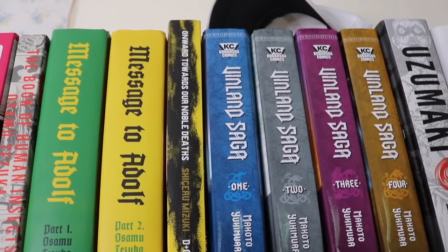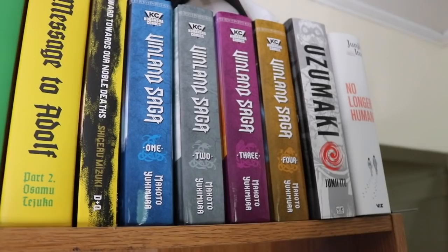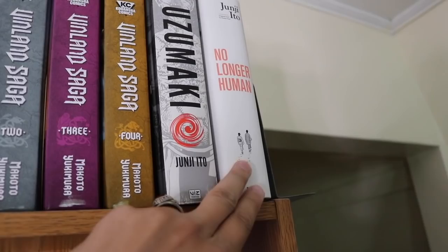We have Villains Saga volumes 1 through 4 — I need more but I'll wait till Right Stuf goes on sale. Then Uzumaki — the only Junji Ito manga I own. I think it's a little overrated but really good; the artwork is fantastic. No Longer Human is also here — this is a great adaptation of the novel.